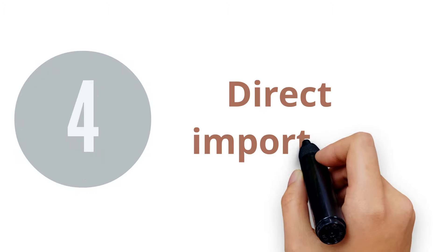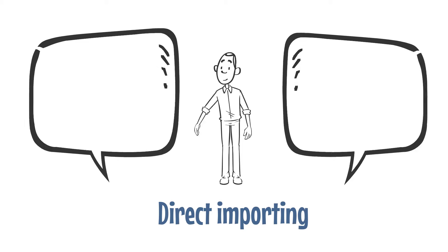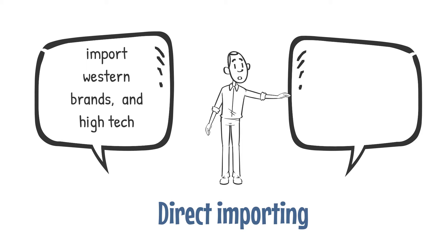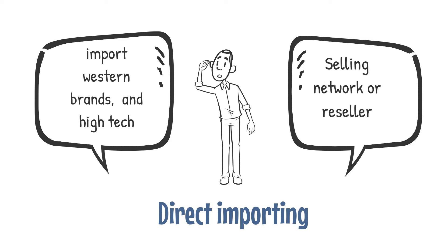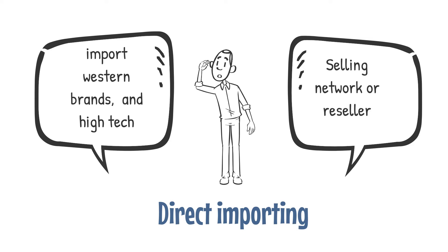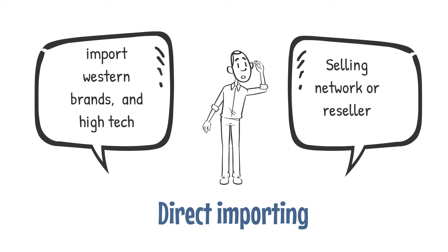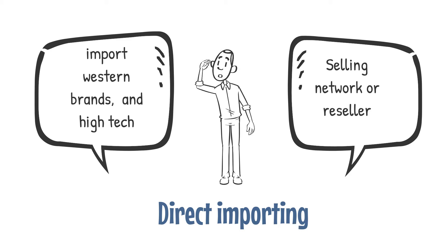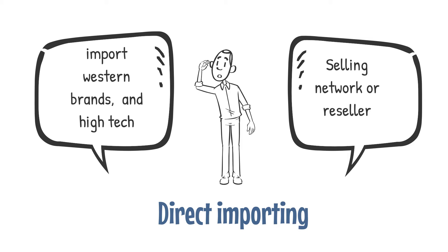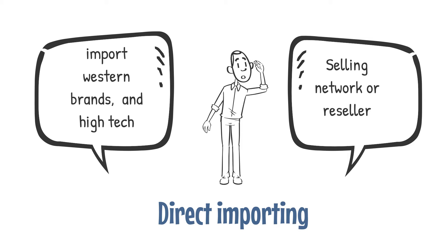4. Direct Importing. If you are from a developing country, you can look to import Western brands, food, beverages, and high-tech from European Union countries. You should have the selling network or reseller already waiting before you invest in the products. Like with direct exporting, you need enough money to buy or produce a product and also for the selling network. Make sure you select a product properly.